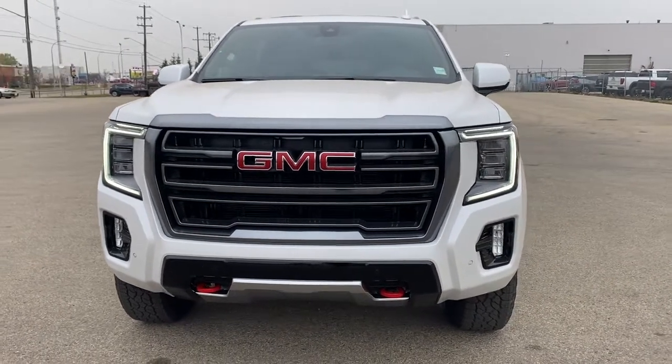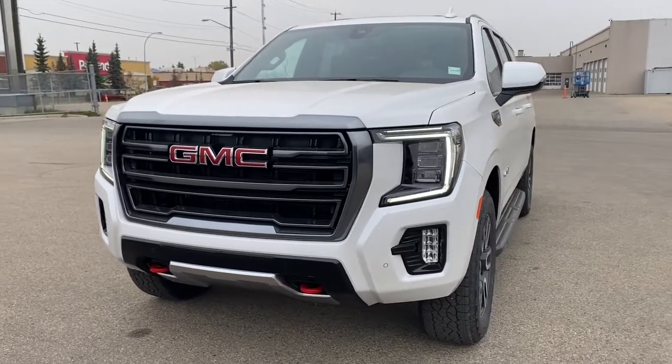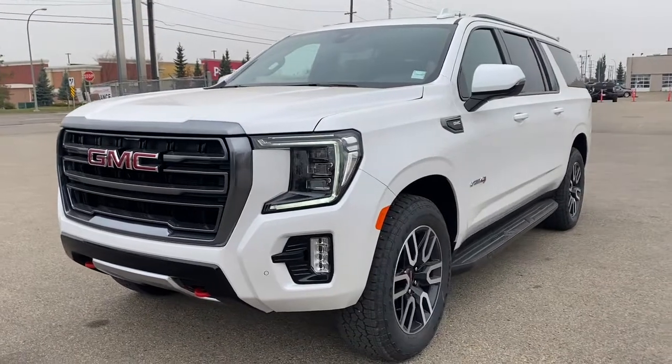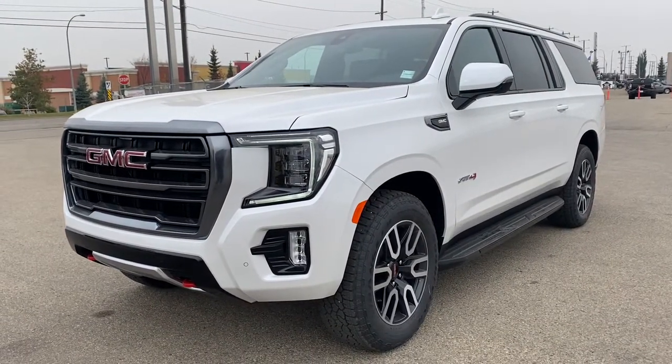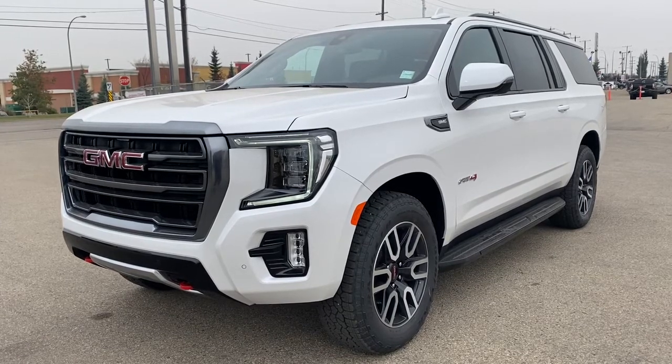It's a great day at Western GMC Buick. We're located on the corner of 184th Street and Stony Plain Road in Edmonton, Alberta, Canada. Today we're looking at the 2021 GMC Yukon XL AT4.